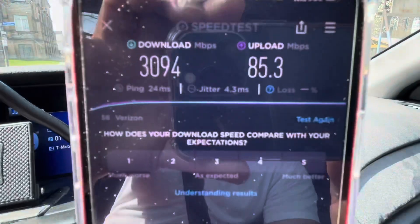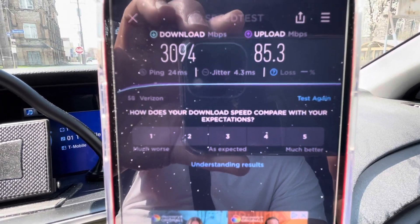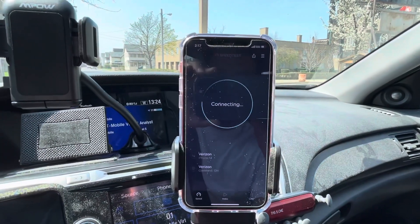Here are your preliminary test results from the first test: 24 millisecond ping, 3094 megabits per second down, and 85.3 megabits on the up. I'm going to go ahead and run another test.